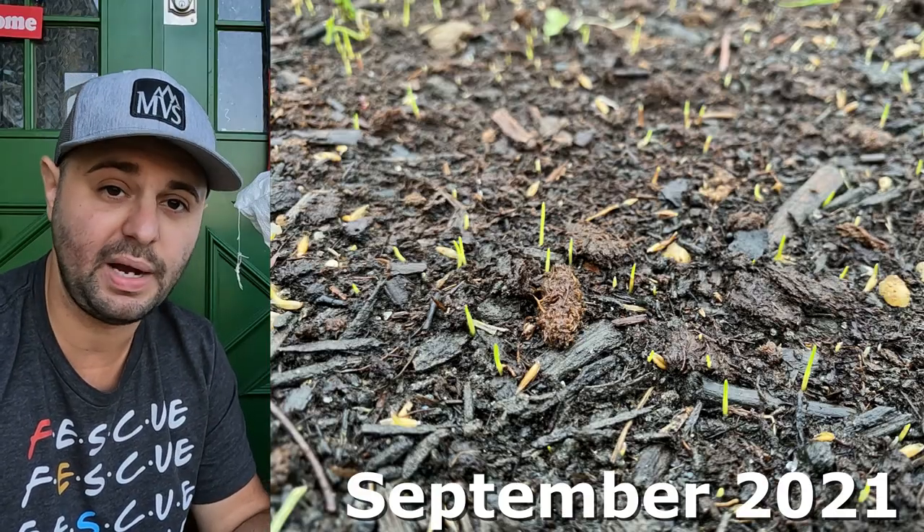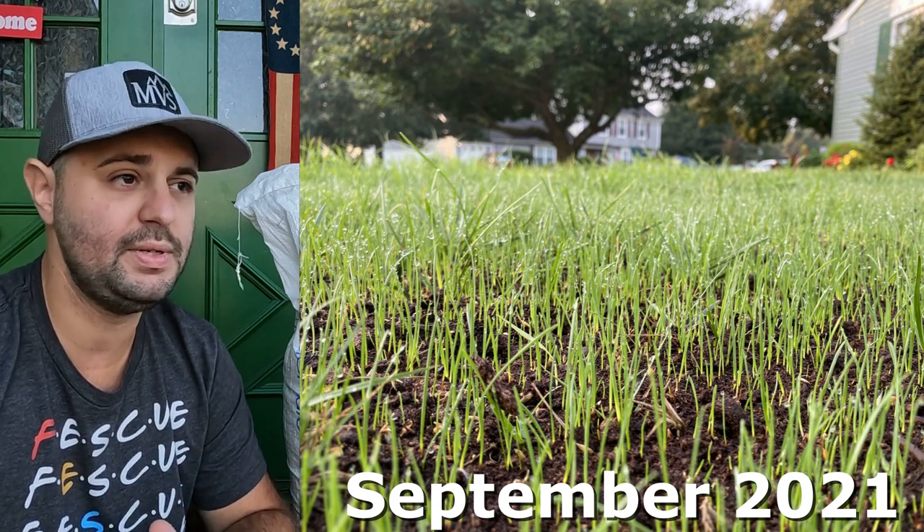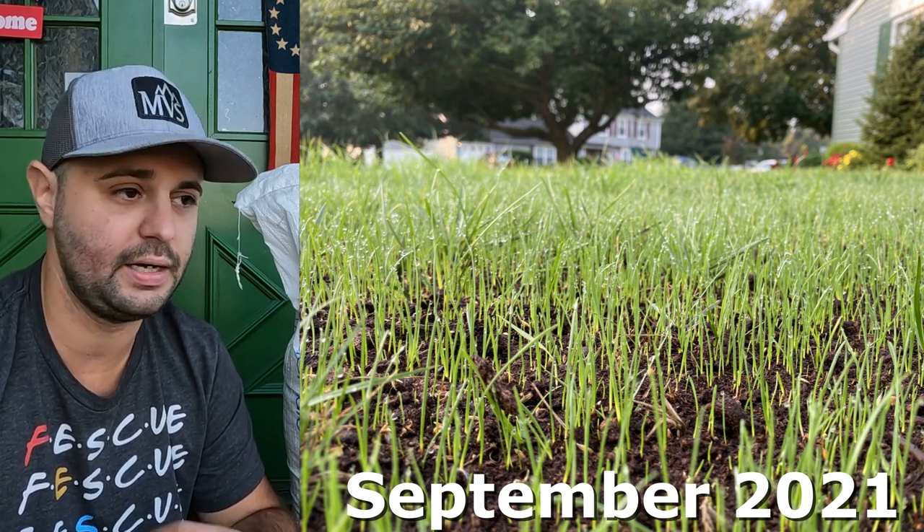I was super happy with the Mountain View seed last fall. I saw germination on day 4, which was awesome — I came out of my house going to work and looked down and it was already sprouting out of the ground. Between day 10 and 14 I was seeing an inch to two inches of grass blade length in certain spots, which was great. It established really quickly, which was great going into the fall.